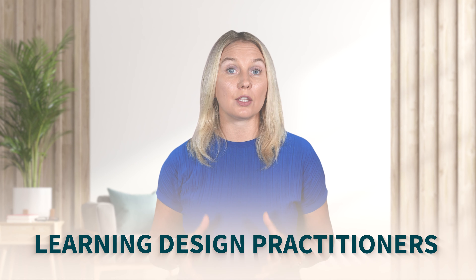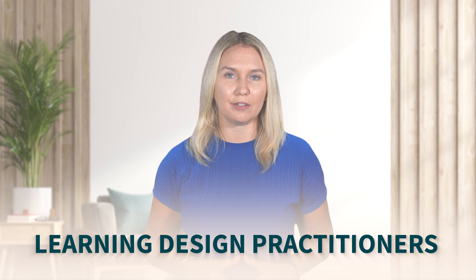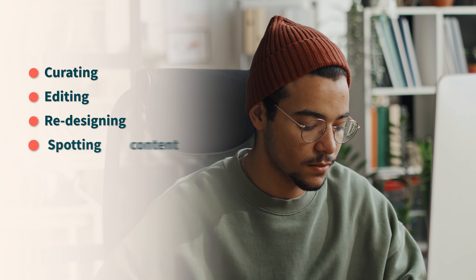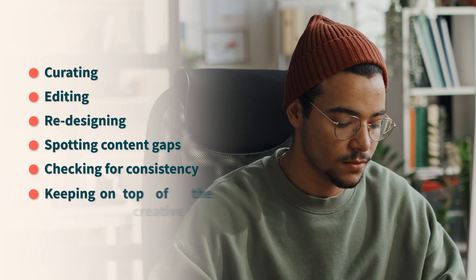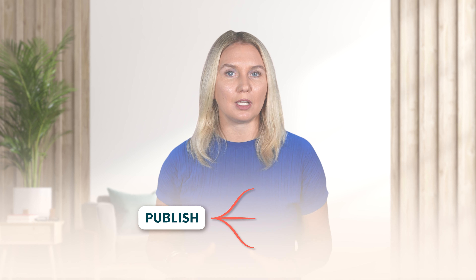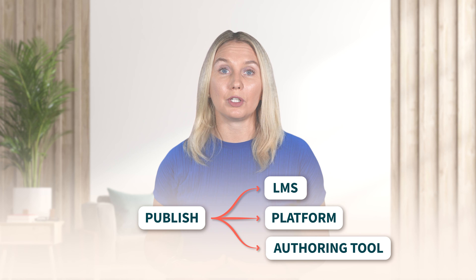Learning design practitioners are the superstars doing the somewhat heavy lifting. They spend most of their time in the storyboards, curating, editing, redesigning, spotting content gaps, checking for consistency, and generally keeping on top of the creative process. In some cases, learning design practitioners will do the publishing in the learning management system, platform or authoring tool, calling on the learning design leader for any technical support if needed.